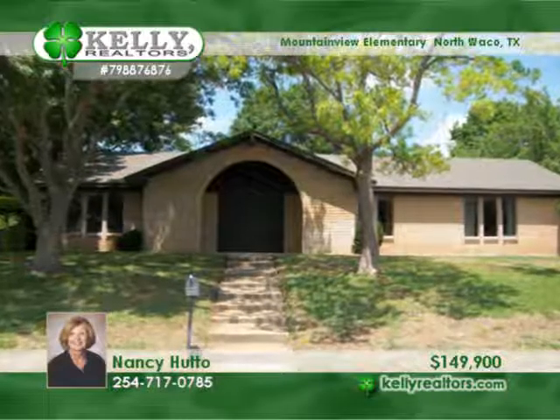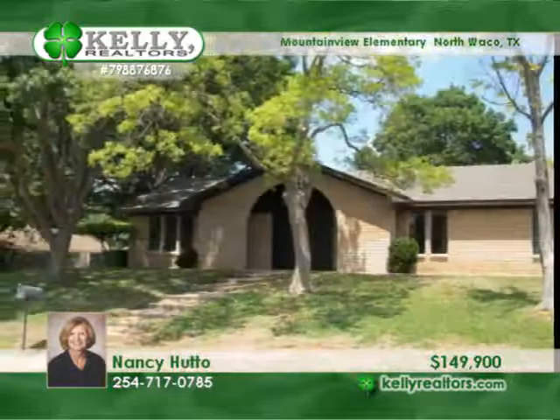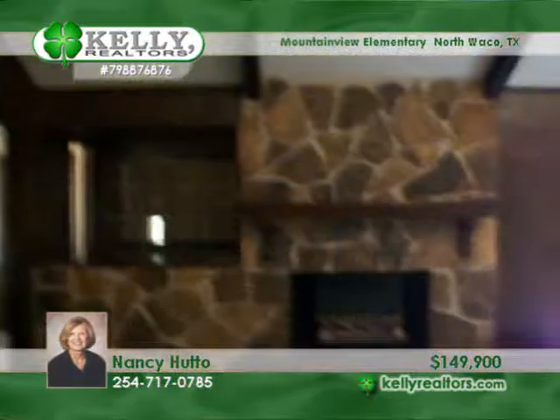What a great buy in the Village Green Subdivision. This superb home comes with over 2,200 square feet, great landscaping with huge trees, a quiet street, and Mountain View Elementary.